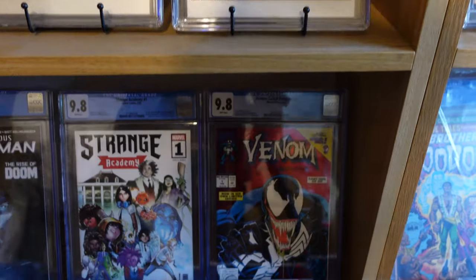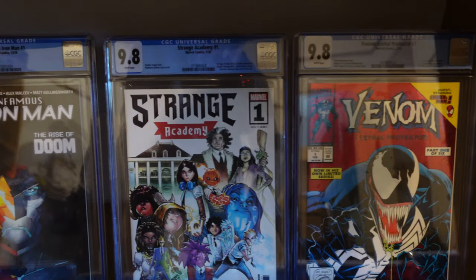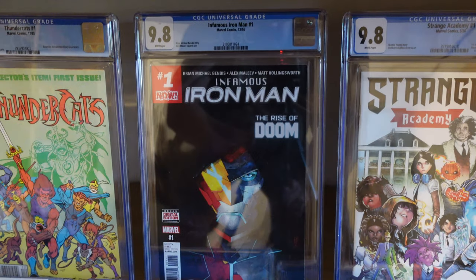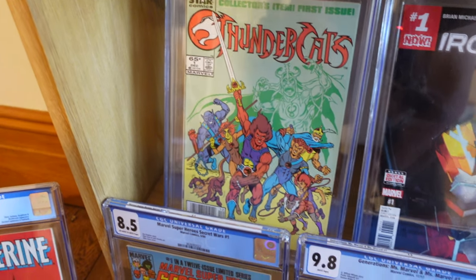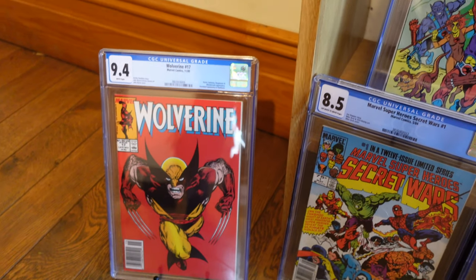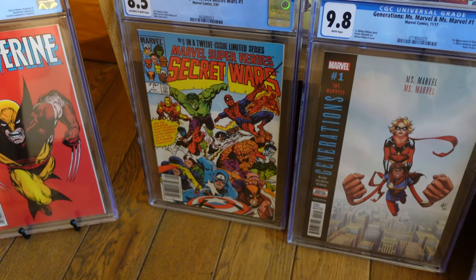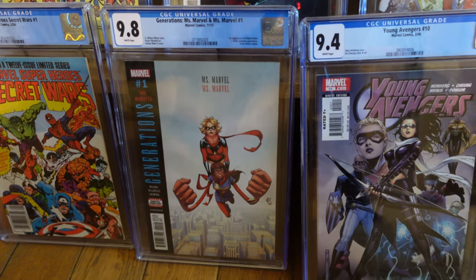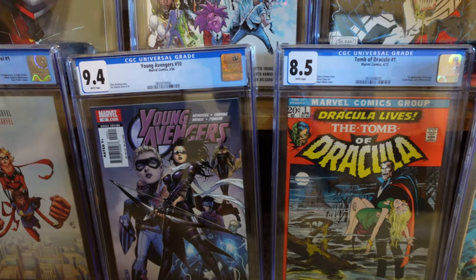You've got Venom Lethal Protector number one in a 9.8. That's my giveaway there - 9.8 Strange Academy. Infamous Iron Man number one, a good spec book to have. Then you've got Thundercats in an 8.0 - that is the newsstand copy. And then one of my favourite covers ever: Wolverine number 17 in a CGC 9.4 newsstand - just look at that cover, it just pops. Then Marvel Super Heroes Secret Wars number one in an 8.5. Generations Ms. Marvel versus Ms. Marvel number one in a 9.8. Young Avengers 10 in a 9.4. And that lovely Tomb of Dracula number one in an 8.5.